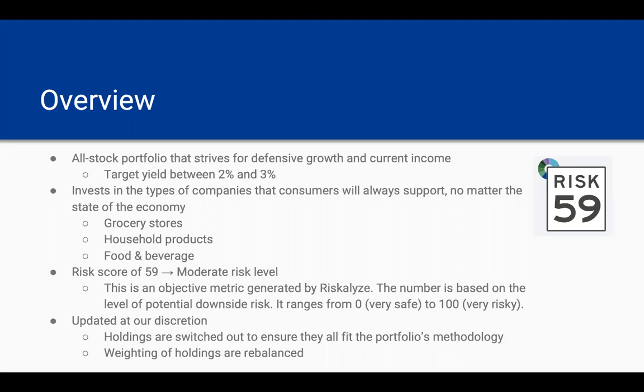The risk score for this portfolio is currently at 59, which puts it at about a moderate risk level. This is an objective metric generated by the software Riskalyze, and the number is based on the level of potential downside risk that the portfolio faces. It ranges from zero, which would be very safe, to 100, which would be very risky. Finally, the portfolio is updated at our investment committee's discretion, which means the holdings are switched in and out to ensure that they still fit the portfolio's methodology, making sure that they're still performing well.